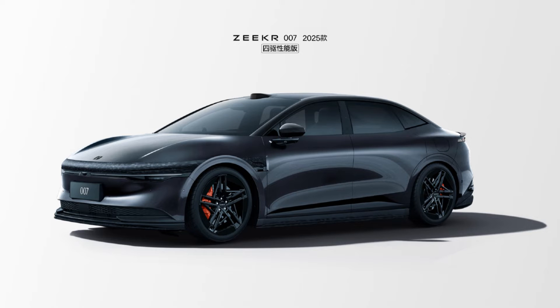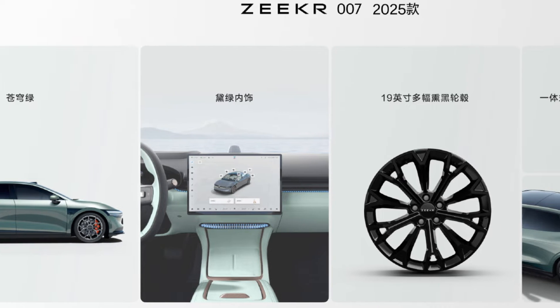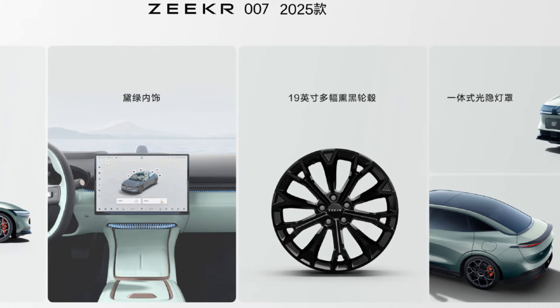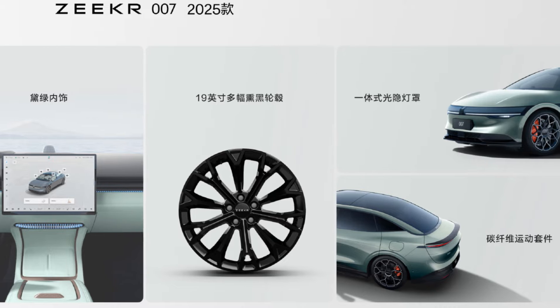For now, I can share that the 007 has received additional upgrades, including new colors, a completely redesigned interior, integrated hidden light housing, and new rims, making the 007 even more sporty and performance-oriented.